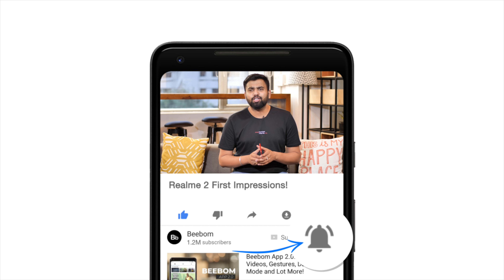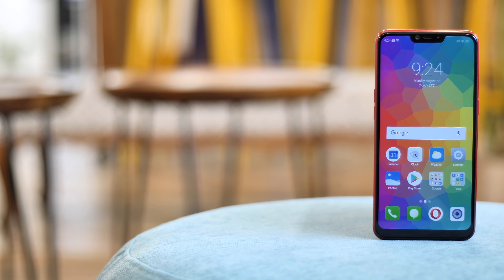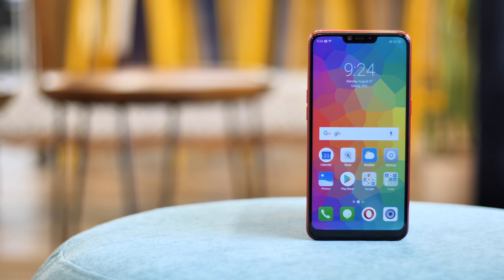Hey guys, this is Rupesh from bbom.com and this is the new Realme 2. This brings a lot of upgrades over the Realme 1 but a few downgrades as well. Now let's talk about the Realme 2.